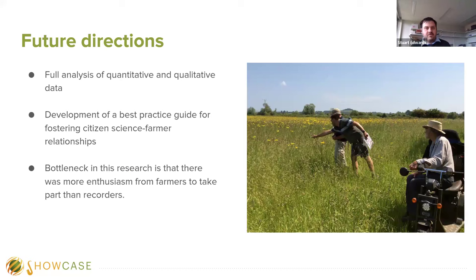Looking ahead, we have a meeting next week with our European partners to produce a full analysis of both quantitative and qualitative data. This will result in recommendations and best practice guides for fostering citizen science and farm relationships, not just in the UK but in the wider European context. We're identifying some bottlenecks — farmers are interested in the free surveying and biodiversity data, but we found it difficult to get enough recorders to meet farmer demand. This may be due to timing of recruitment or how we advertise to recorders — something to consider when expanding this project or engaging other citizen science projects considering other taxa.